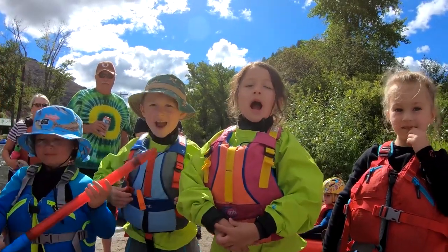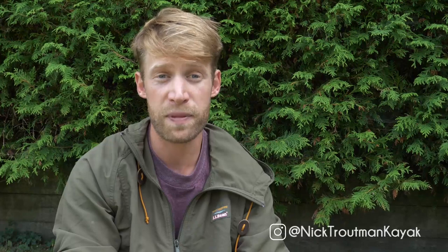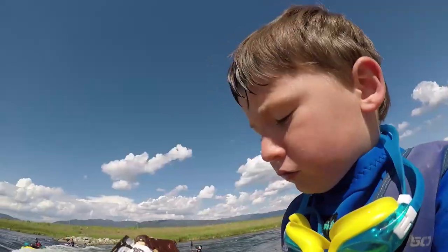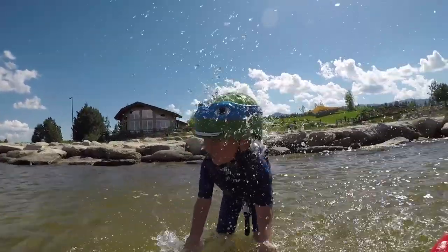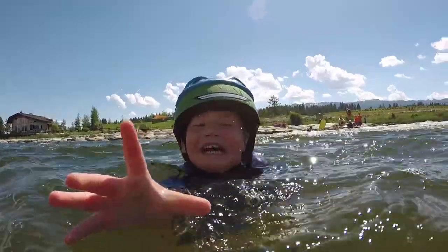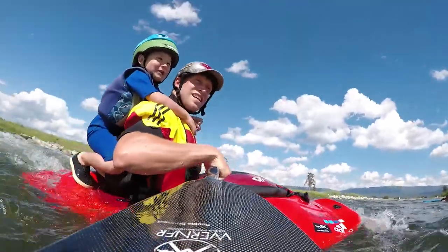More importantly than that, it's getting a life jacket that fits them. The life jacket is going to be pretty crucial — one, because it is important for safety, and two, it's probably what they'll be wearing more than anything. Mainly because they'll be wearing it when they're swimming around in the pool, when they're swimming down the rapids, and when they're kayaking as well. Getting a life jacket that fits them and that they think is cool adds to that whole ownership of the sport.